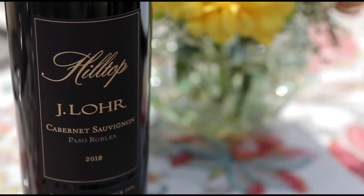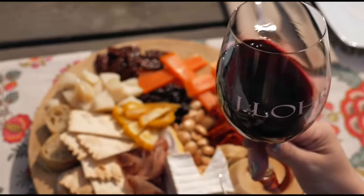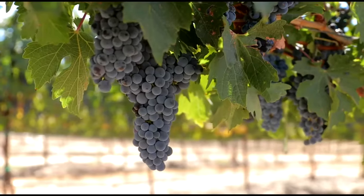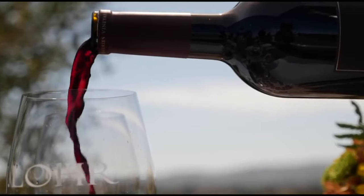We've been making this wine for a little over two and a half decades with a real simple concept of showcasing fruit that really outperforms in terms of quality and consistency year after year. I can't wait for you to open up a bottle and try our J. Lohr Hilltop Cabernet Sauvignon. Cheers.